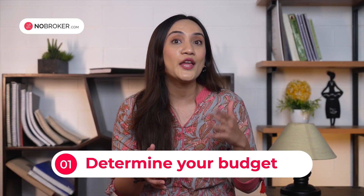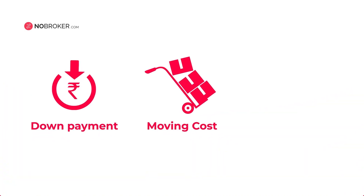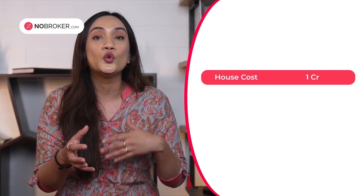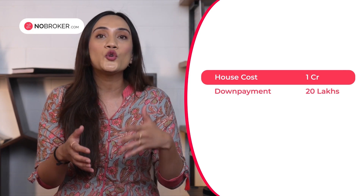The first step is determining your budget. How much are you as a buyer willing to pay for a house? Don't only consider the base price of the property, but also costs like down payment, moving costs, closing costs, and any renovation that might be needed. Also be sure of the number of rooms and toilets you want. For instance, if you're planning to finalize a flat which costs 1 crore, you also have to keep in mind that you would have to give a down payment of 10 to 20%, say 10 to 20 lakhs.